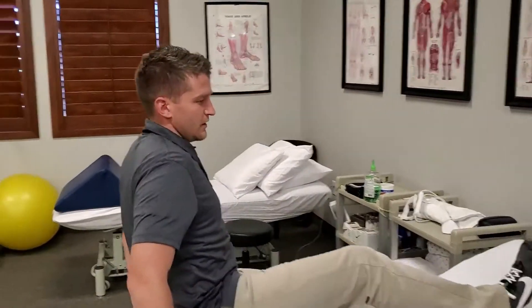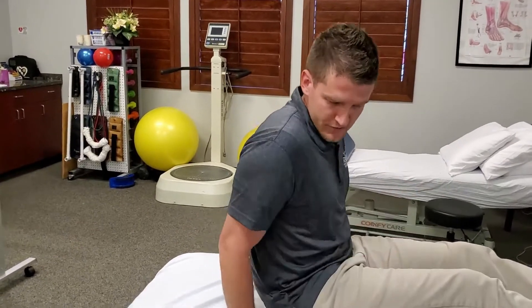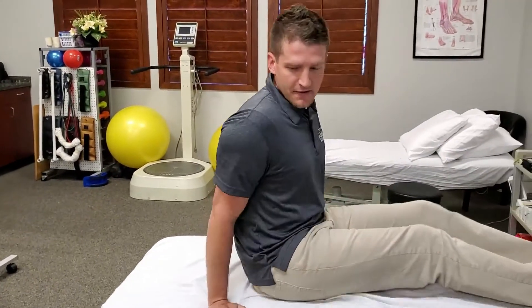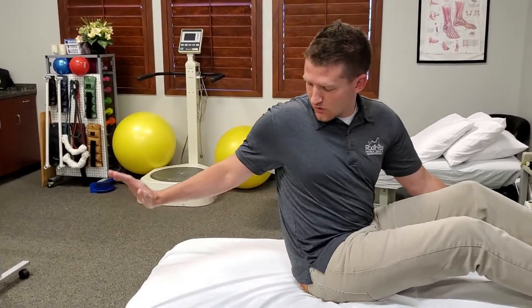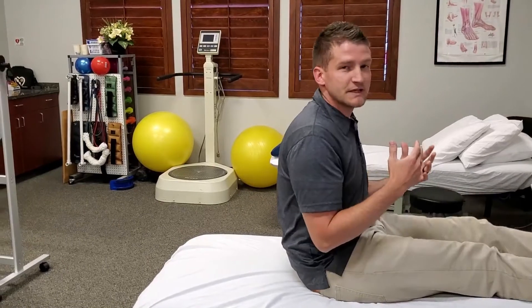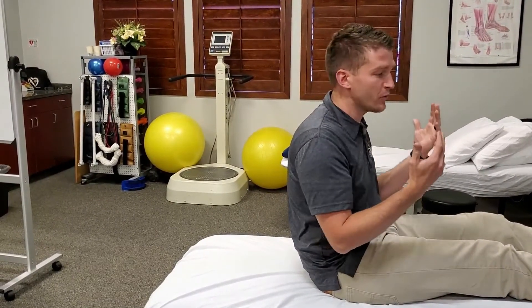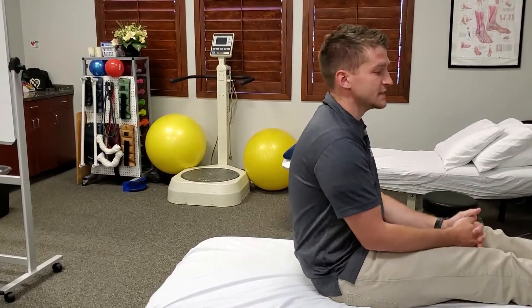On your couch or on the end of your bed, sit down with your legs out in front of you, and make sure that you're on something where you can tilt your head back. Typically this will affect either your left or your right side — sometimes it can be both, but typically it will be one.